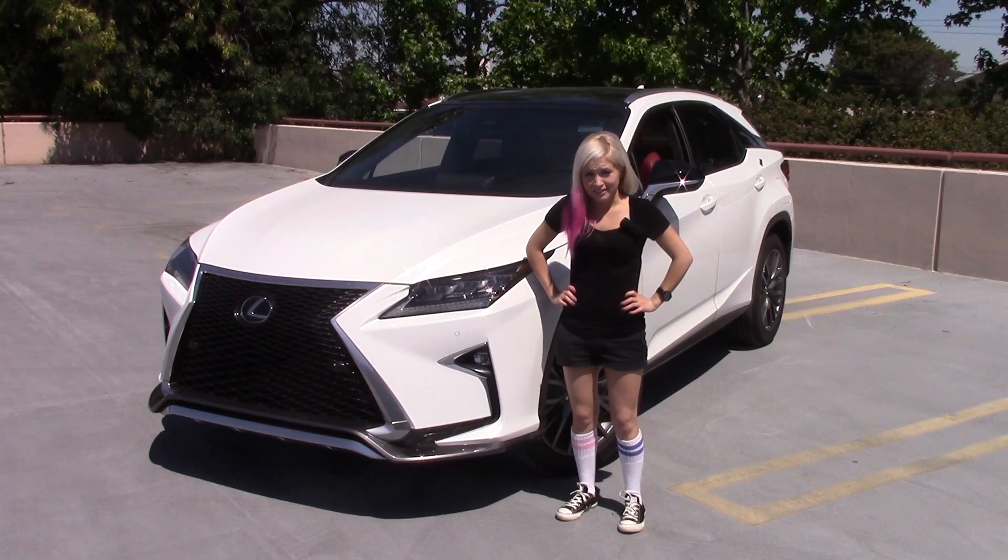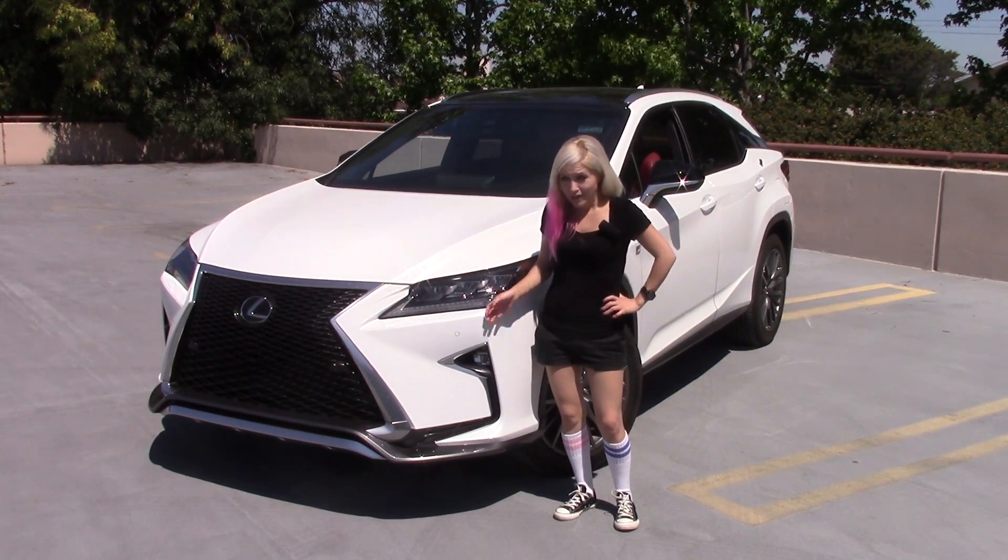Today I have the 2016 Lexus RX 350 F Sport. Careful, these lines are sharp. Ow!